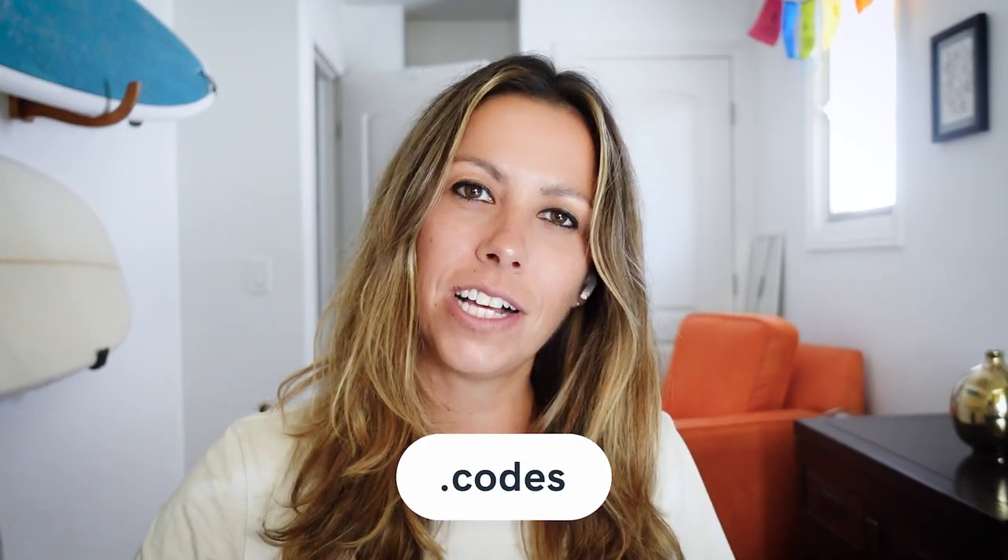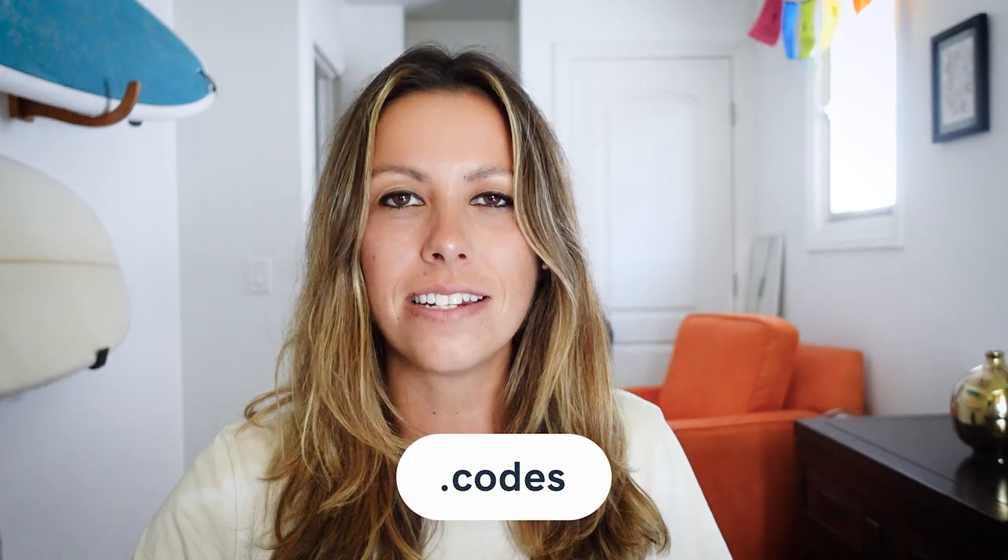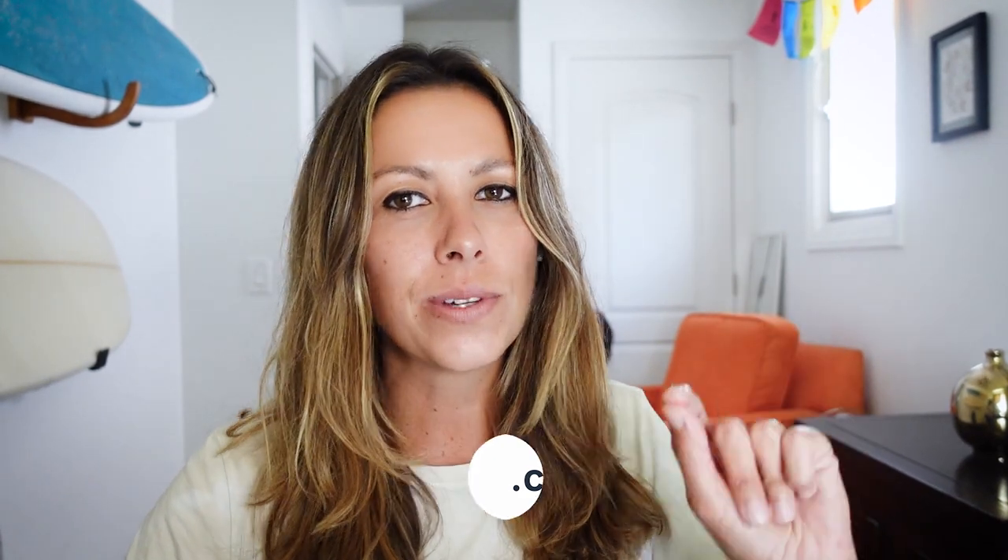Another TLD: .codes. Web developers will appreciate how the .codes TLD provides a short and sweet description of their services. If a potential client has a project that involves JavaScript or PHP, the .codes TLD lets them know you're the right choice.